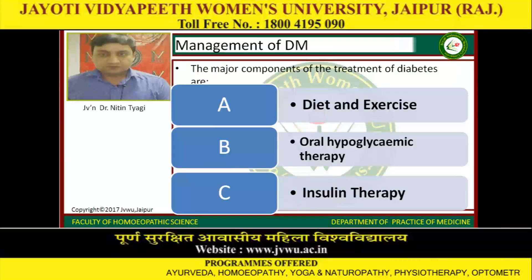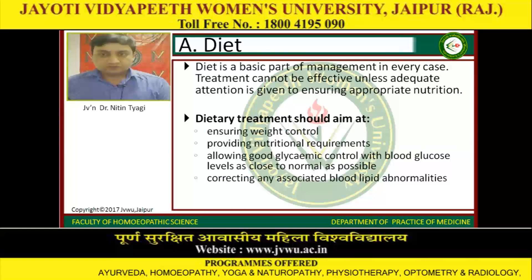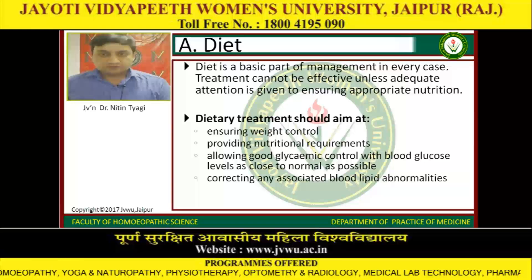The treatment and management include the major components of treatment of diabetes: diet and exercise, oral hypoglycemic therapy, and insulin therapy. Diet is a basic part of management in every case of diabetes mellitus. Treatment cannot be effective unless adequate attention is given to ensuring appropriate nutrition. Dietary treatment should aim at ensuring weight control, providing nutritional requirements, and allowing good glycemic control with blood glucose levels as close to normal as possible, correcting any associated blood lipid abnormalities.